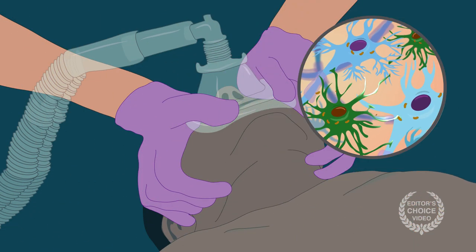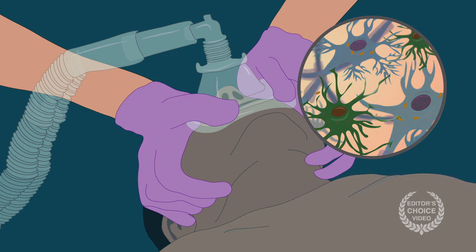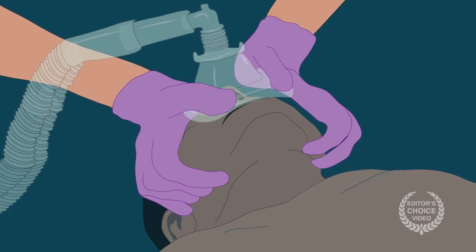Translating these findings to the clinical setting remains tricky. The researchers aren't sure exactly how NDUFS4 knockout impacts astrocytic function, and it's also not clear whether loss of the gene affects other critical pathways in the brain. But the results do strongly support the critical role of astrocytes in restoring consciousness after anesthesia.